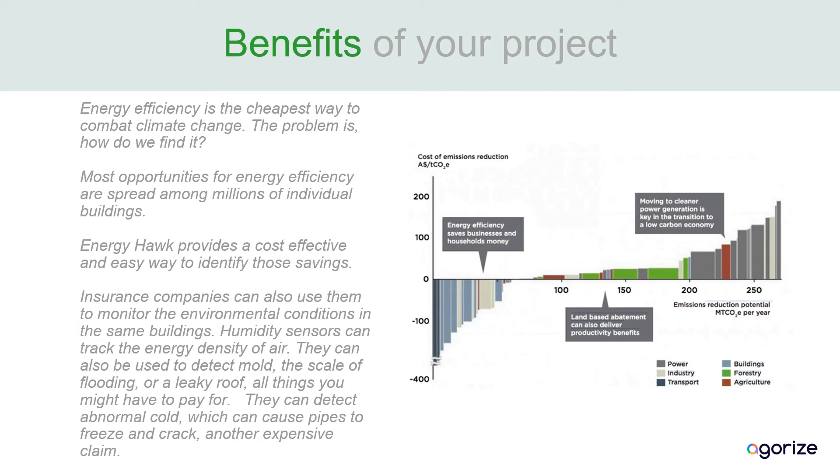Energy efficiency is the cheapest way to combat climate change. So why isn't it getting more attention? The problem is it's spread out over millions of individual buildings. We know that we could save a lot of money if we could find it. But how do we find it? Now we can use an Energy Hawk.